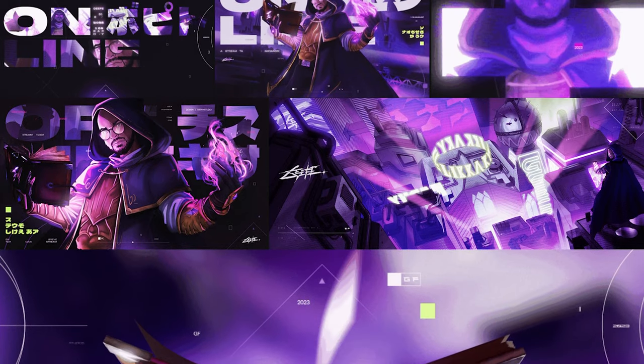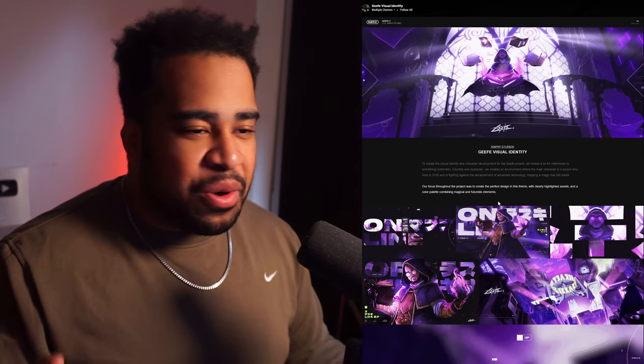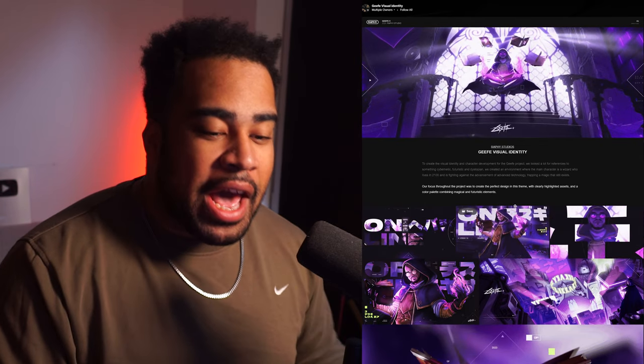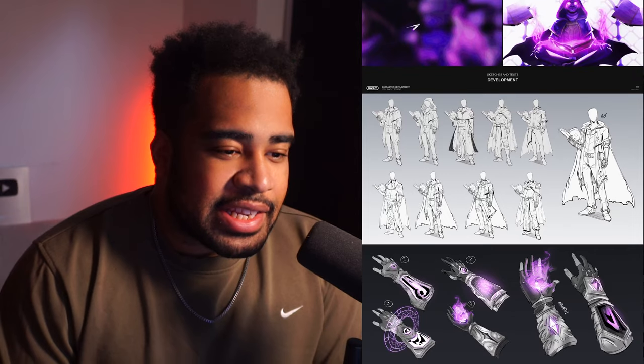The first portfolio we're reviewing today is by a designer known as Igor Rafael, and we're looking at his GF visual identity project. What a cool name. The first thing we're hit with is this really cool style frames — we got the header, we got five or so style frames on the bottom, even some in motion, which is really nice to see. When I'm greeted with a portfolio that has some visual candy in the beginning, I just get real happy.